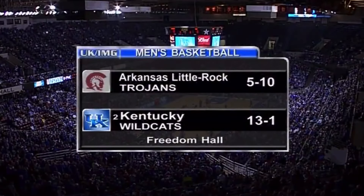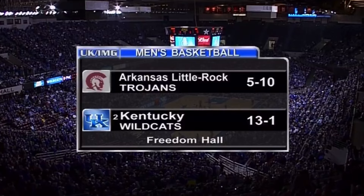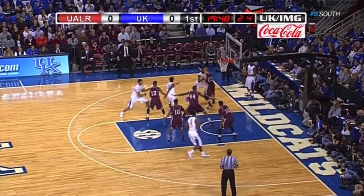Crowd ready to go at Freedom Hall here in Louisville for the Cats and the Trojans of Arkansas Little Rock. The third member of our broadcast crew is Rob Romley. For the rest of his teammates, you know he's going to be there.